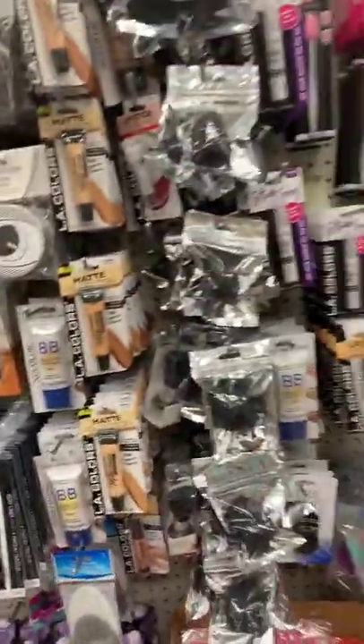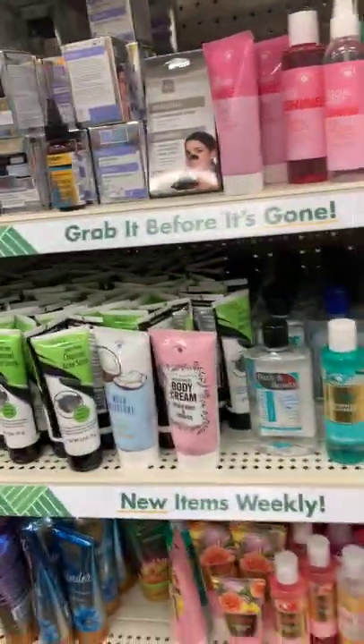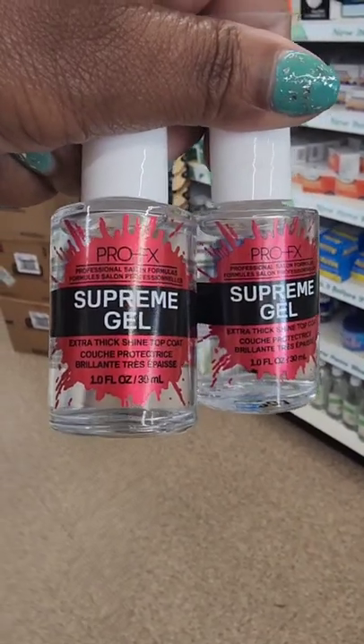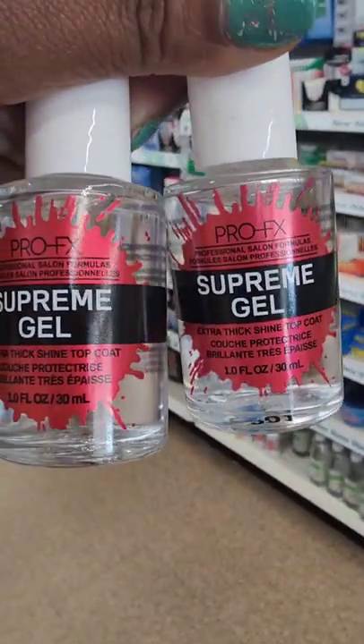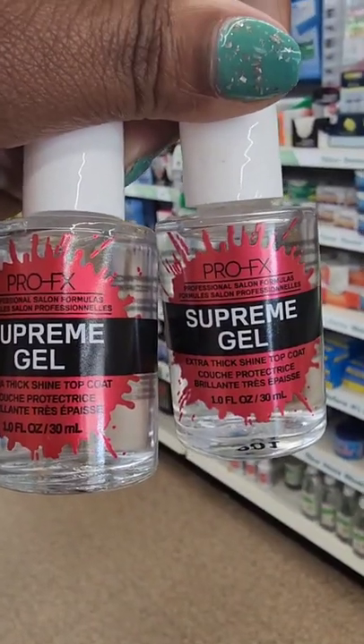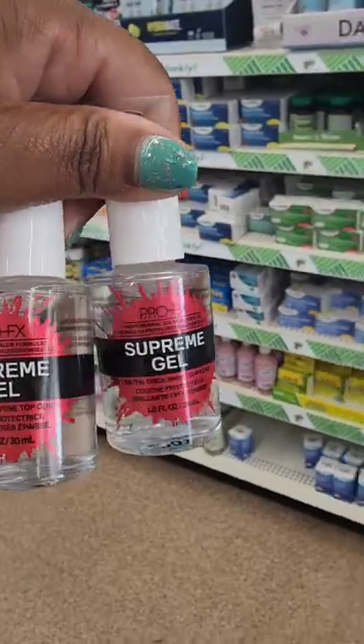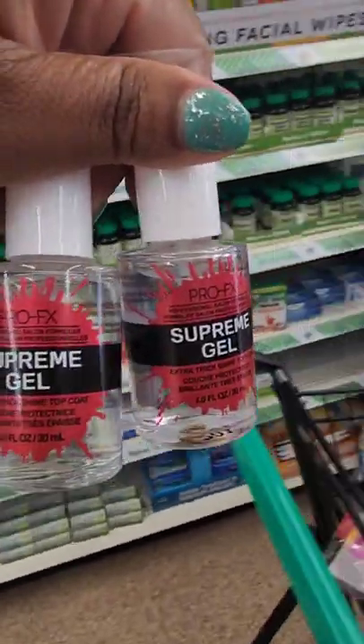That's coming home with me — just so happy to see new items finally! This location also has a new Pro FX product — this is the Supreme Gel extra thick shine top coat. Really excited to find this; I didn't even know it was out there.